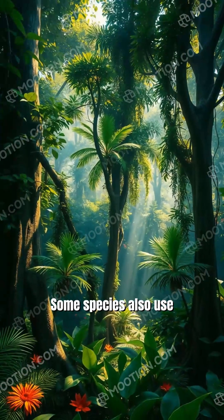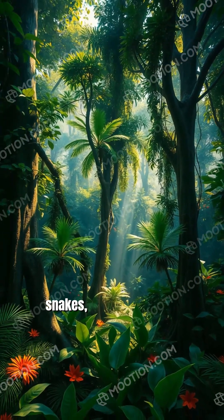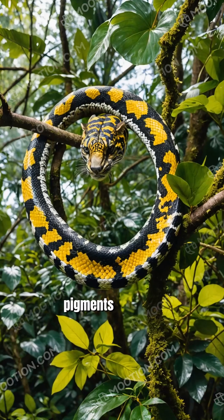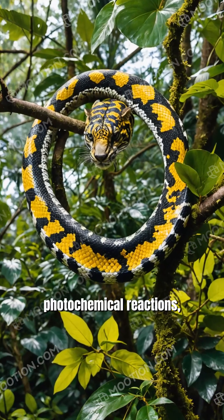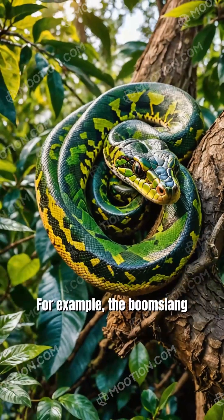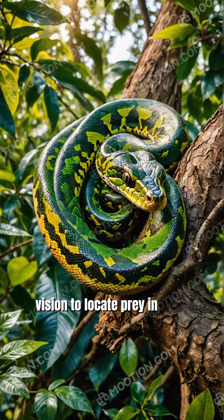Some species also use photoreception for visual tracking. In diurnal non-pit snakes, vision is crucial. Photon absorption by opsin pigments initiates photochemical reactions, forming images through quantum absorption principles. For example, the Boomslang uses sharp vision to locate prey in trees during daylight.